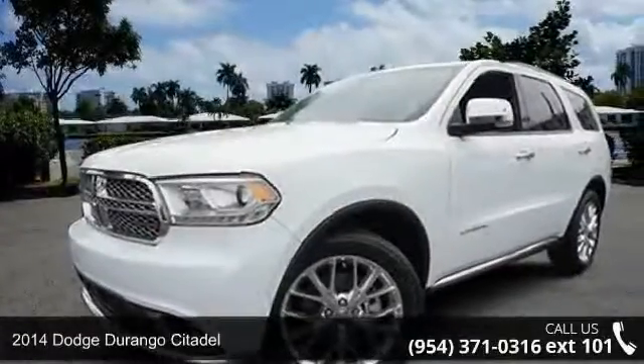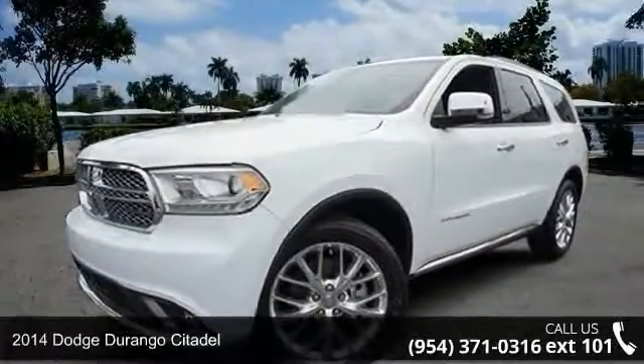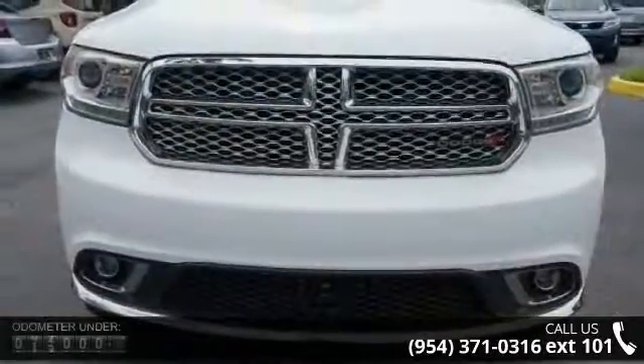Presenting the 2014 Dodge Durango Citadel. If you are looking for a first-rate auto, this one could be yours today.